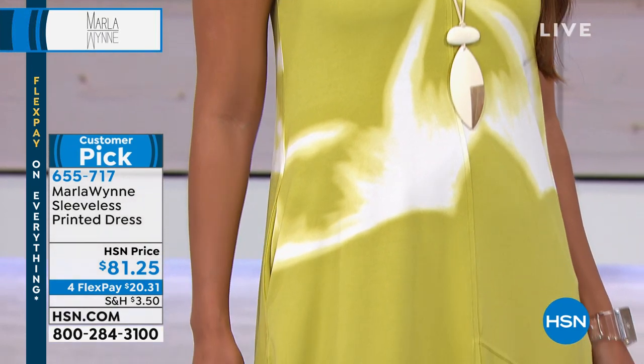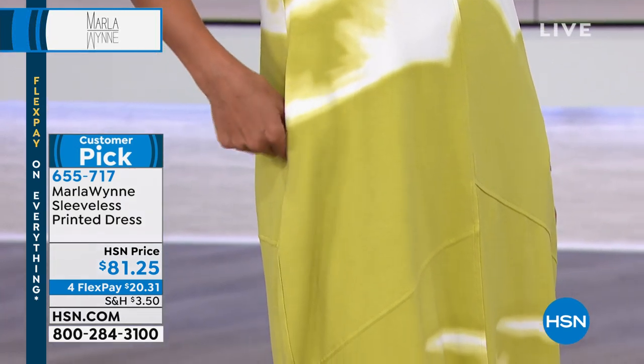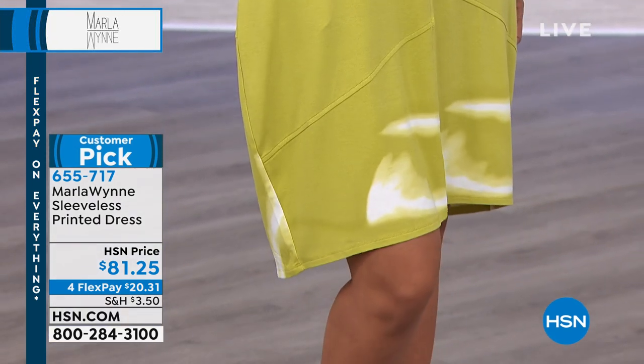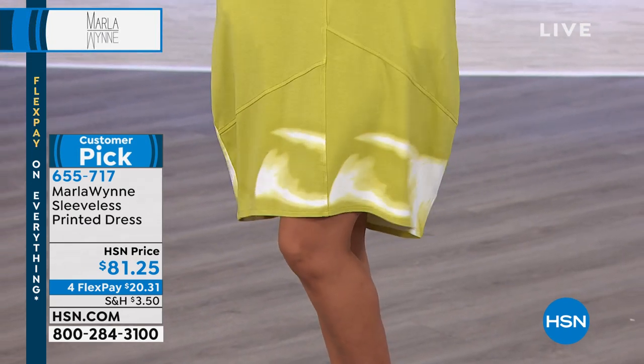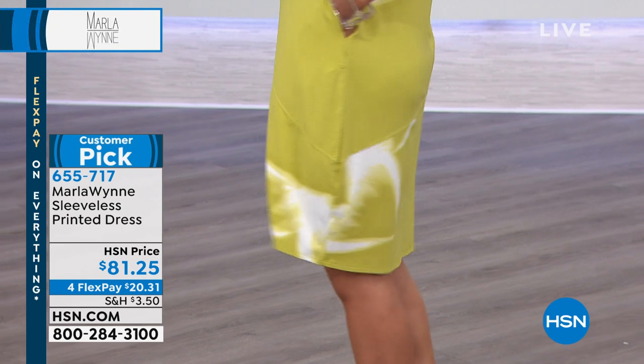This has kind of a print non-print — it's slightly abstract, watercolor, artistic. And the color that Val is wearing is that beautiful pear, which is kind of the brightest of the color palette that we're seeing.